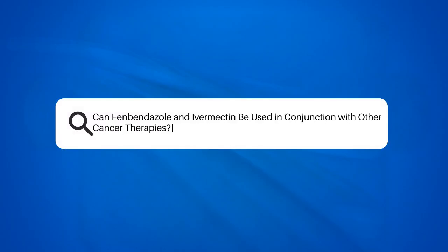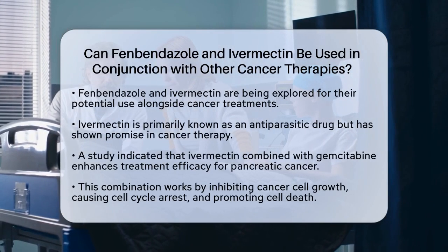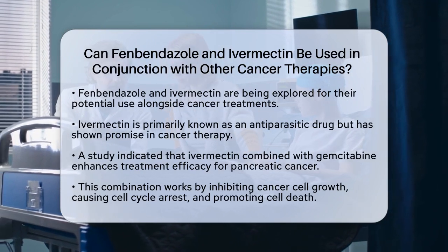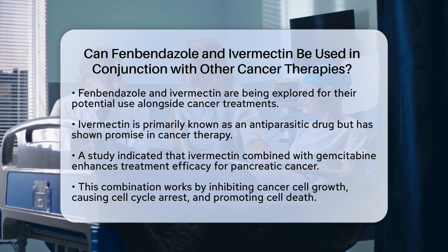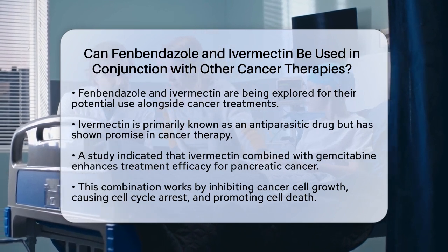Can fenbendazole and ivermectin be used in conjunction with other cancer therapies? If you're curious about whether fenbendazole and ivermectin can be used alongside other cancer treatments, you're on the right track. Let's break down the details to understand how these medications fit into cancer care.